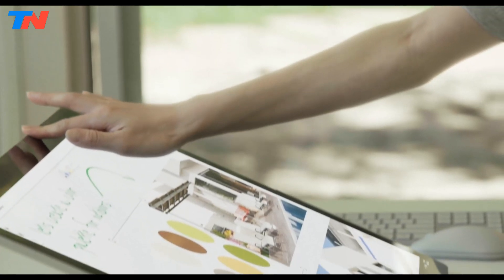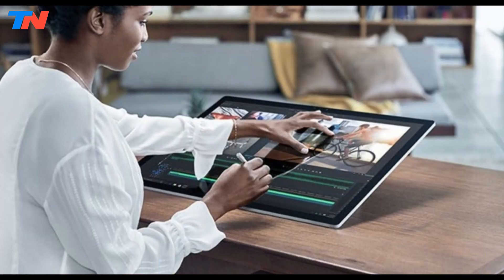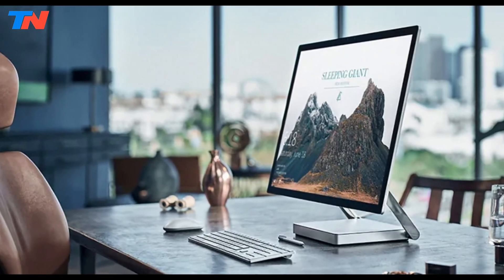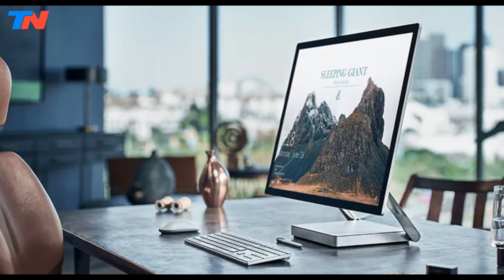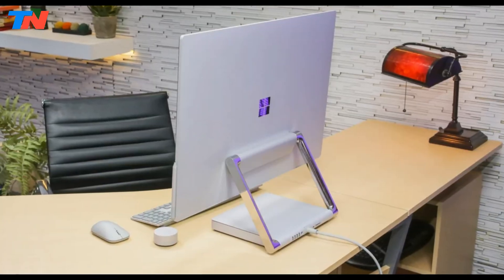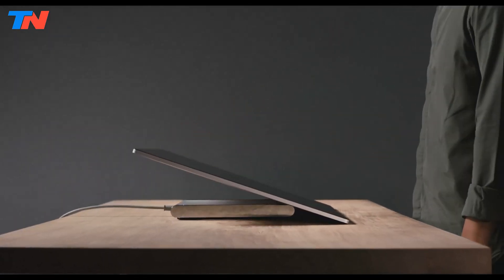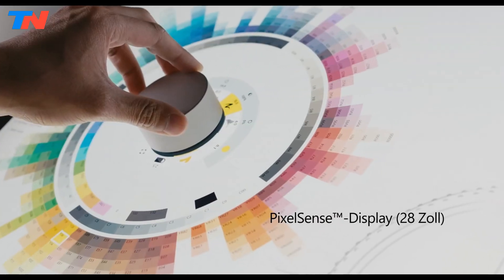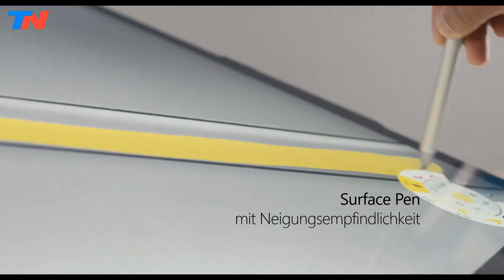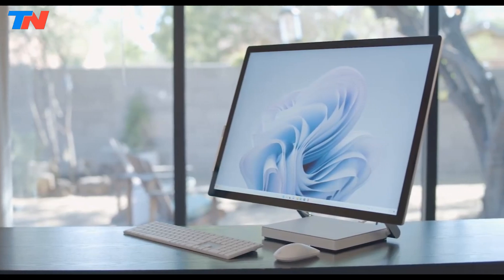In terms of connectivity, the Surface Studio 2 offers five USB 3.0 ports and supports Wi-Fi for fast internet access. Running on Windows 10 Pro, it includes enhanced security features tailored for professional users. Additional features like a 1080p HD camera and built-in speakers deliver excellent video conferencing and audio experiences. The versatile studio mode allows the display to tilt to a vertical position for a natural drawing experience. Overall, the Surface Studio 2 combines power, style, and functionality, making it an ideal choice for creatives seeking a high-end all-in-one PC.